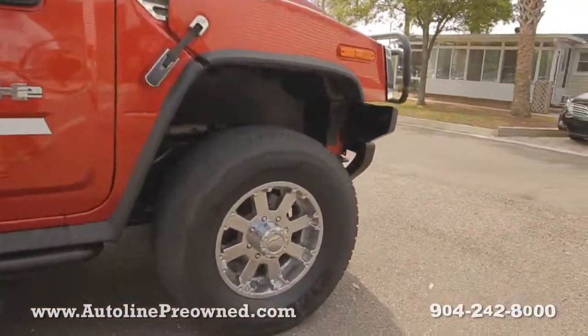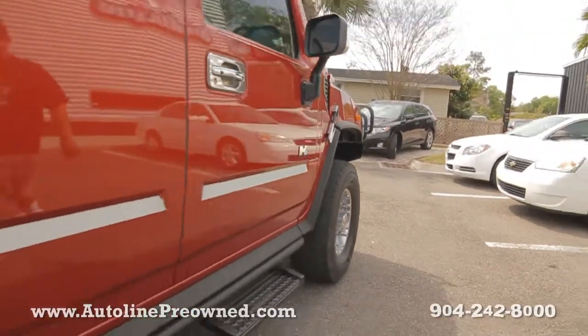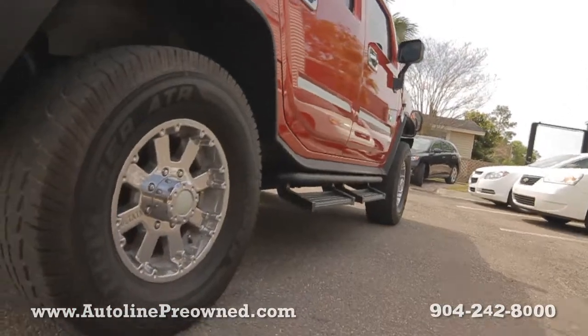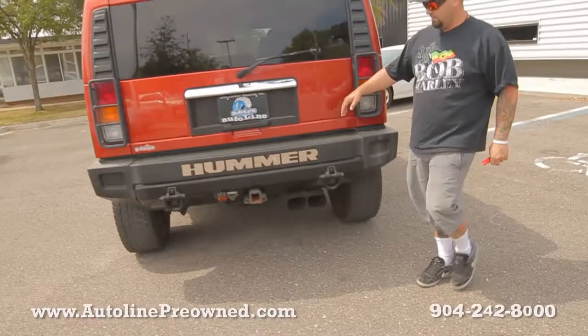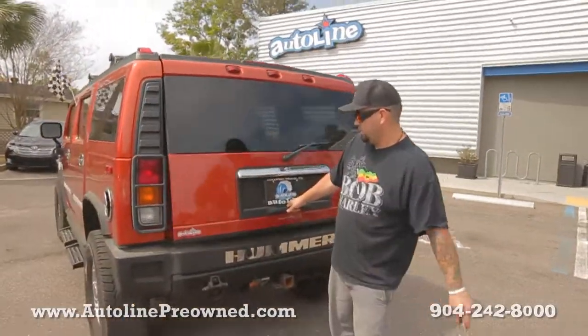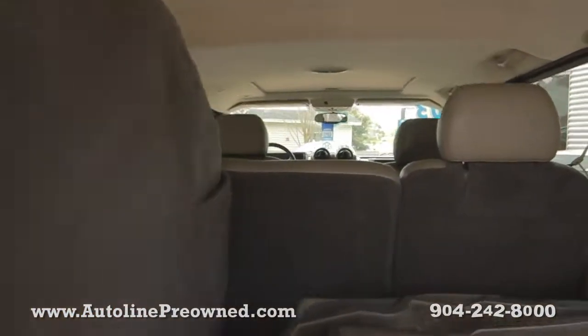Those aren't factory wheels — those look like aftermarket wheels. You've got the Hummer little step assist, factory towing hitch, and one seat in the third row.